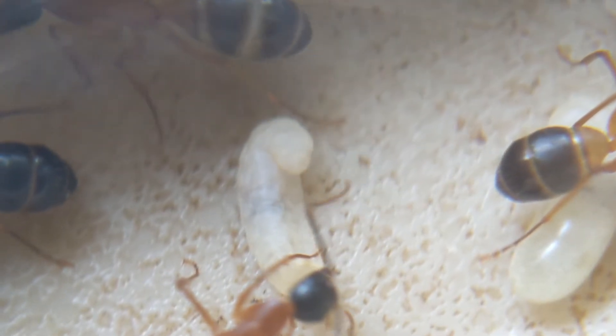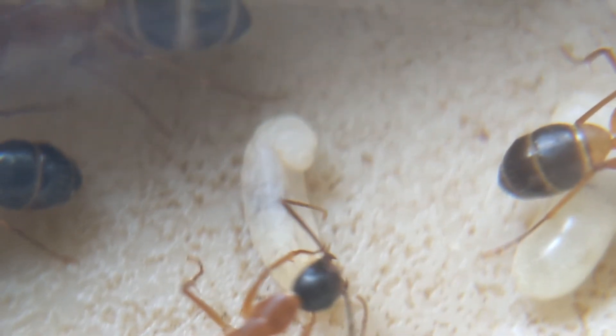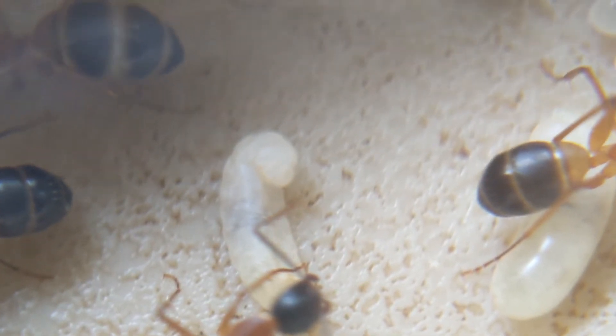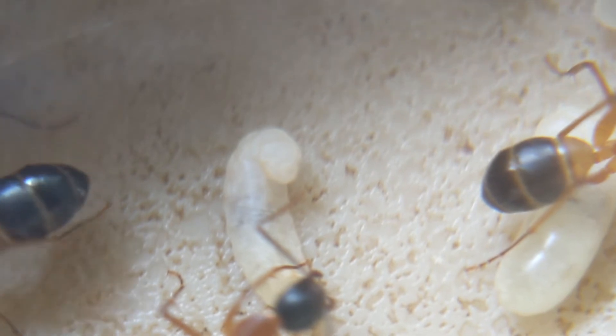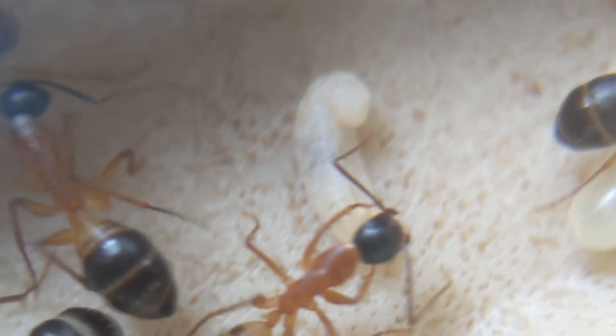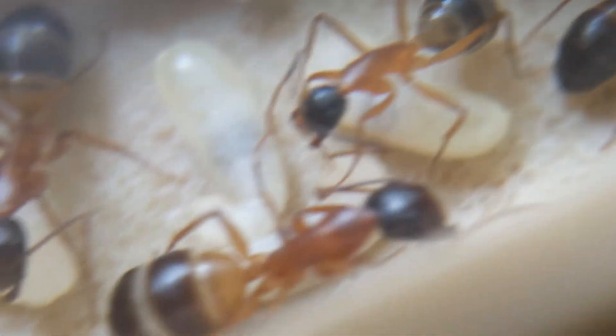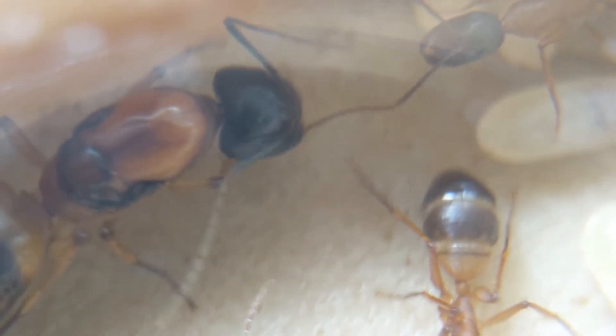Here is a larva in the process of spinning up her cocoon — she will very soon become a pupa. These ants are carpenter ants of the genus Camponotus; they spin up cocoons like most formicine ants, as far as I know. Alongside this one, there's another larva also spinning up a cocoon, and a few others in this spot as well.